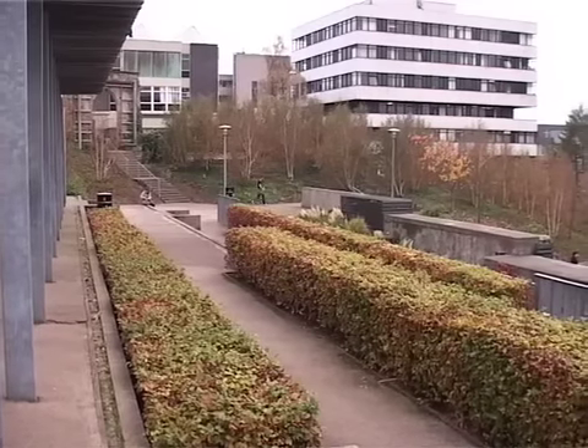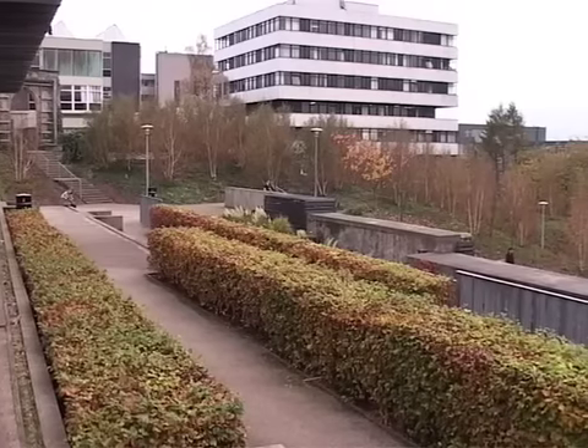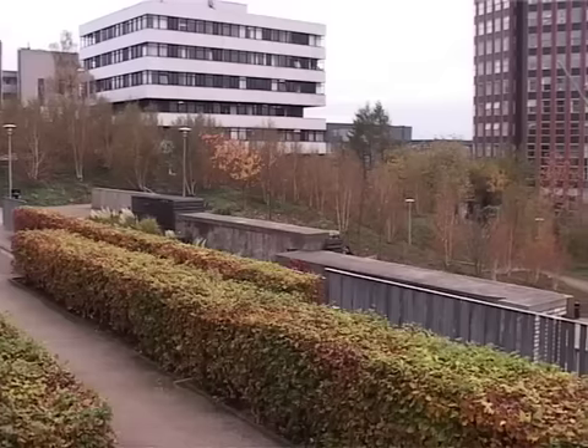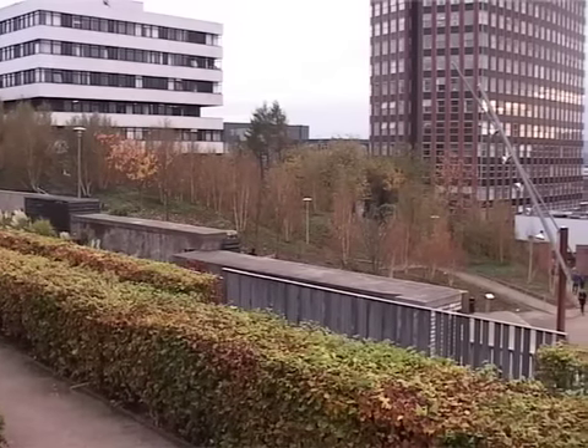You can see the architecture building in the far top left, the Colville Building, and Livingston Tower. The bottom right building there is the Collins Building, which includes a small art gallery.